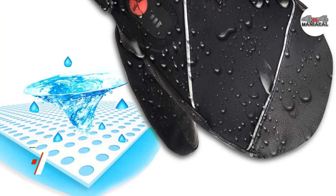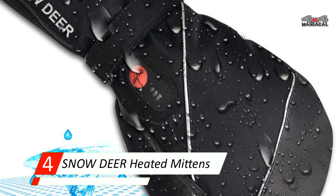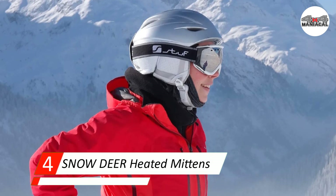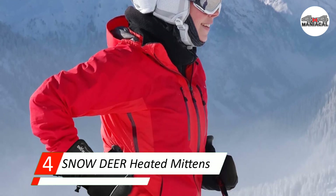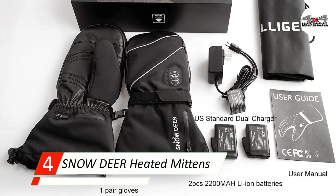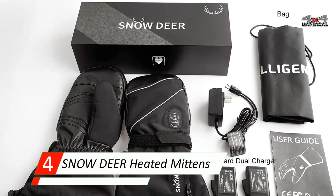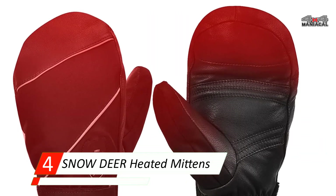Number 4: Snow Deer Heated Mittens Gloves Electric. Whether inching down the bunny slopes or tackling the twists and turns of a challenging black diamond run, the Snow Deer Heated Ski Gloves are designed to keep hands warm. These mitten-type gloves feature heated wires that extend across the entire back of the hand all the way to the fingertips to keep hands toasty warm. The mittens feature water-resistant polyester on the back of the hand and buttersoft leather on the palm.